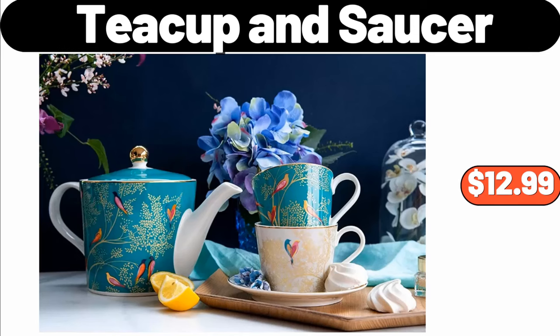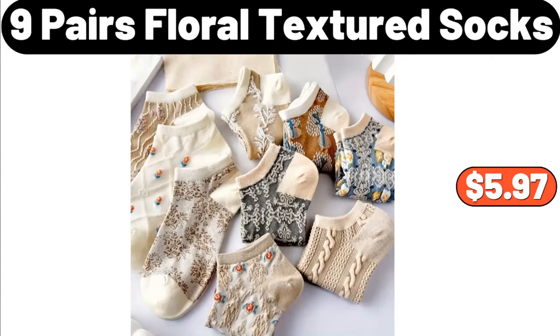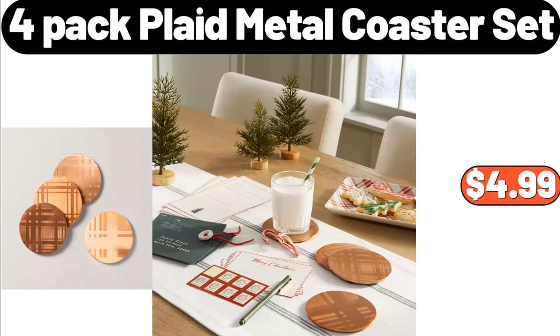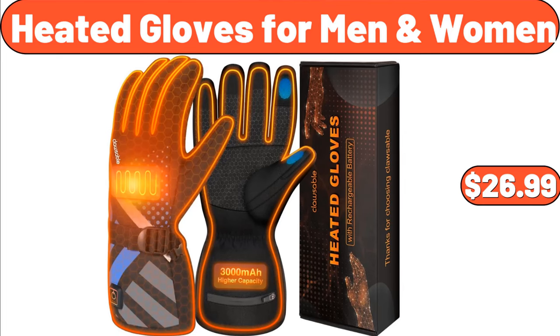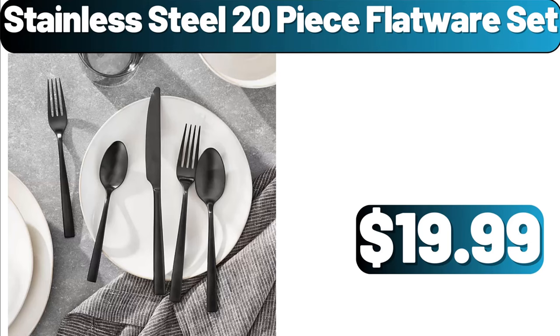Teacup and Saucer, $12.99. Glass Kitchen Canisters with Airtight Bamboo Lid Set of 5, $22.99. Nine Pairs Floral Textured Socks, $5.97. 4-Pack Plaid Metal Coaster Set, $4.99. Heated Gloves for Men and Women, $26.99. Mini Waffle Maker Machine, $4.99. What products do you think should arrive next week? Share with us in the comments section.